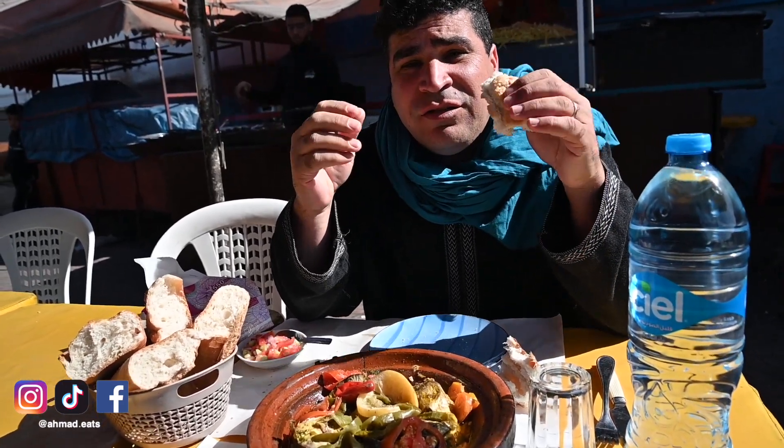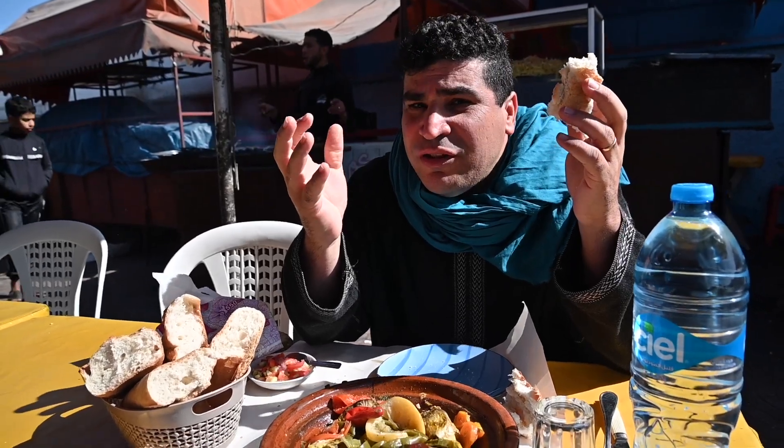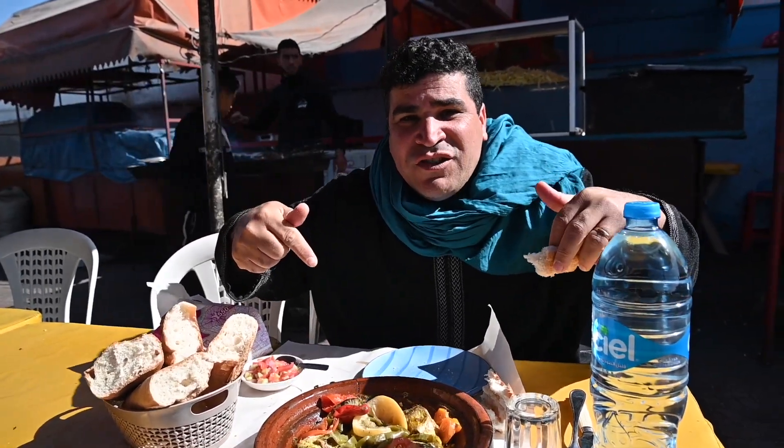You know, sometimes you have that moment, the life stops, and you really feel you're enjoying the life. That's what the moment is.